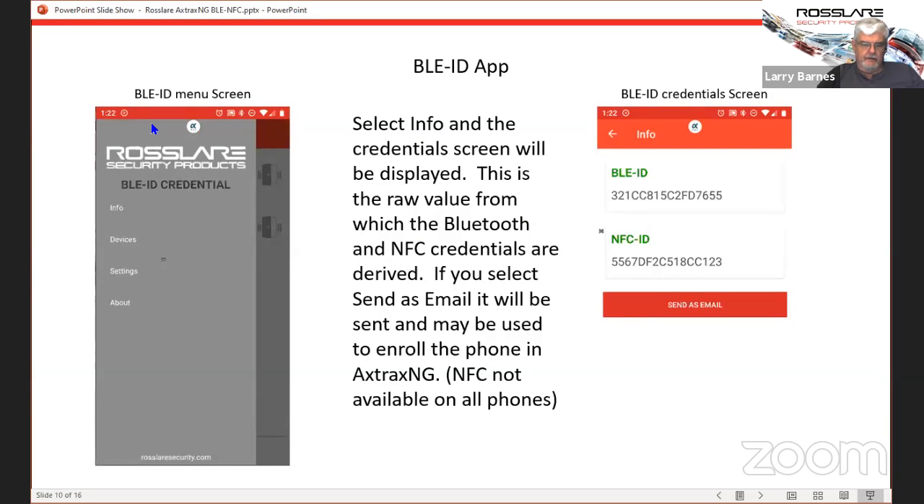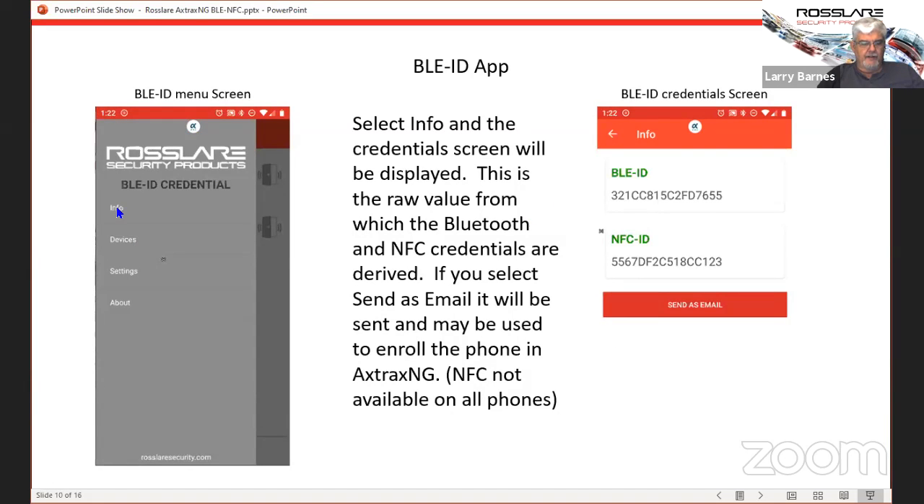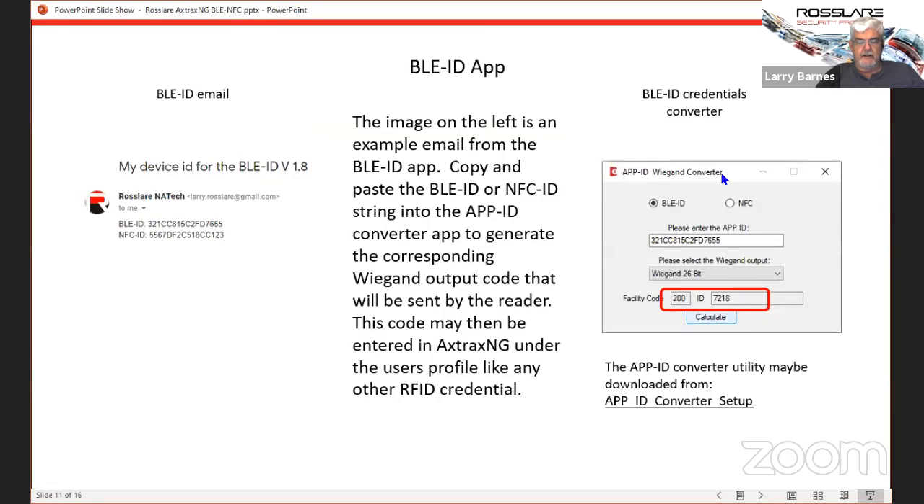If you go into settings and click on Info, that pulls up the hash that's been generated for your Bluetooth ID and for your NFC ID. NFC is not available on iPhones at all, and it's only available on some Android phones. If your phone is equipped with an NFC radio, you'll get the data; if not, it won't generate a code for it. If you click 'Send as email,' it'll send that information to whoever you address it to — presumably the manager of the system. Once they get that email, there is a converter they can use offline to copy and paste your ID, tell it to generate the 26-bit equivalent, and enter that directly into your access control.